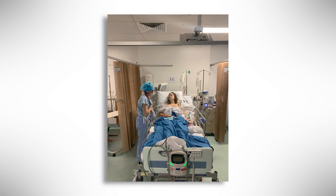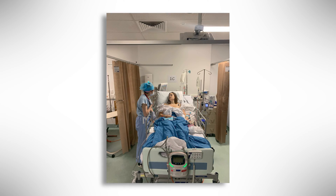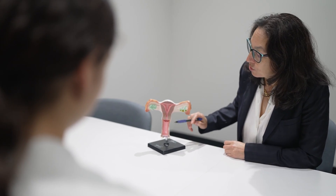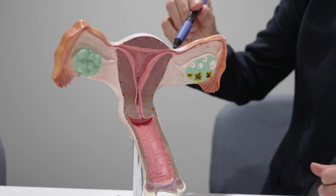Putting people through quite a large surgery is quite a big deal. The Royal Hospital of Women has been a very big player in this, where the patients have been recruited and where the surgery has been performed.